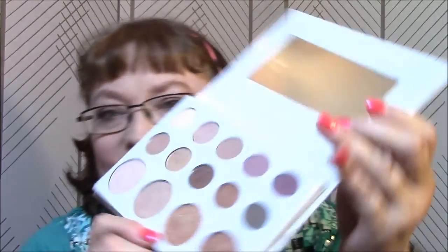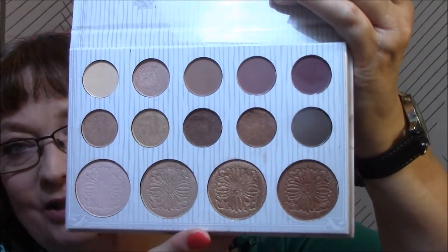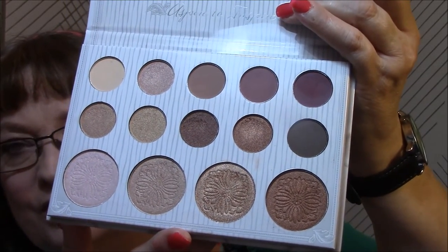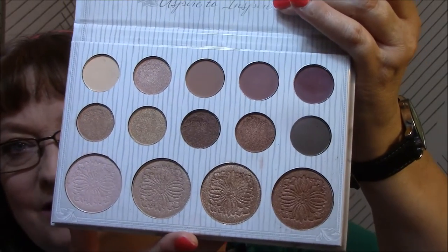You have to remember going from drugstore to higher end - BH Cosmetics is kind of in the middle price-wise - but you have to remember: drugstore, you put your brush in a few times; higher end, one time will do you. And I forget that. They're just so pretty. I absolutely am in love with this palette. I don't know why I didn't get it sooner because it's so affordable - it was like $14.99, right above drugstore prices.